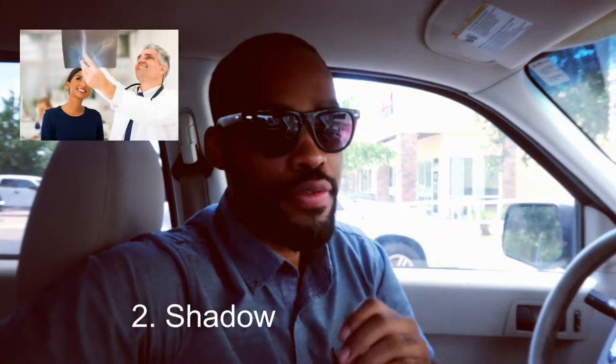Second thing is shadow. Find a doctor that you can follow and shadow, and see if you even want to do it. I called my mom's oncologist and I asked him, can I just shadow you? Can a brother just come over and shadow?